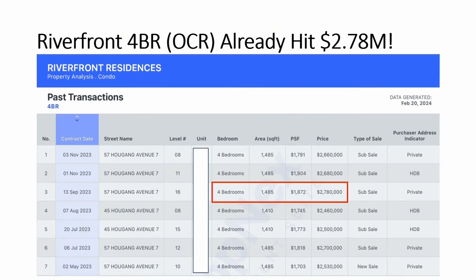Looking at other locations in the OCR region, like Riverfront Residences — one of the hottest projects last year — there are already transactions hitting almost $2.8 million for a resale. A lot of people say new launch prices are very expensive, but when you analyze deeper, resale is also not cheap anymore — already hitting 2,000 per square feet. The quantum is almost the same as a new launch. Of course some compare very old resale from 20 to 30 years ago, but you must compare apple to apple, so we compare something that is newer.